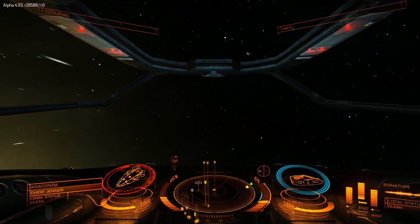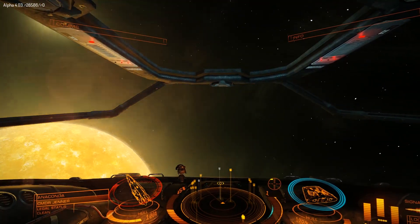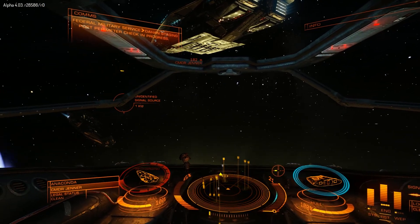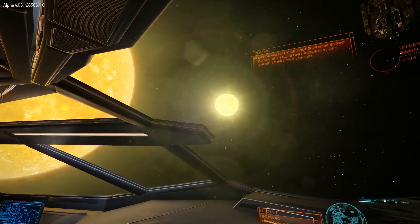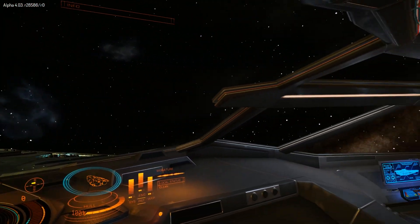Welcome to the wild world of Elite Dangerous. Today we're looking for that sleek beast of burden, the Anaconda. And what better place to look than at a star? Pilots that can afford these massive ships like to laze around the system star, getting a nice beautiful tan while romancing co-pilots with a perfectly brewed cup of tea.